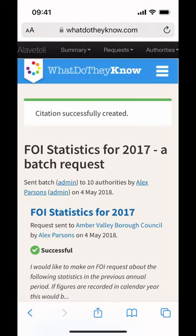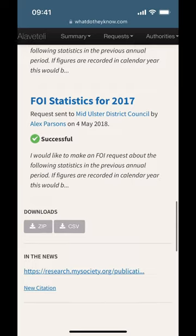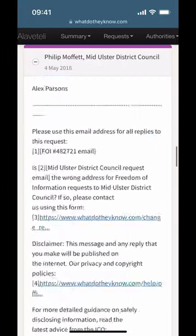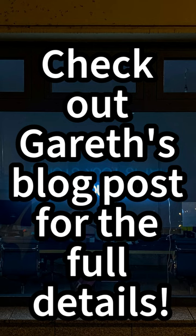The link will appear both with the batch and on each individual request page. Check out Gareth's blog post for the full details.